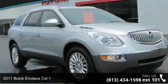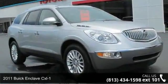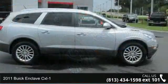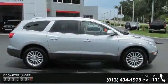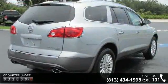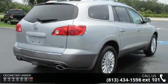Check out this 2011 Buick Enclave CXL1. If you are looking for an automobile with great features, look no further. This vehicle comes with a reliable 6-cylinder engine, connected to a smooth shifting automatic transmission.